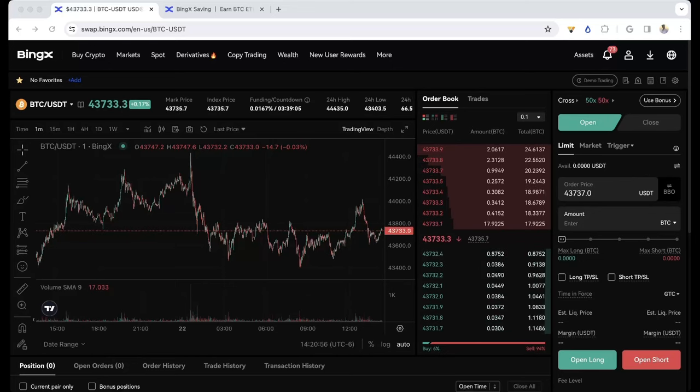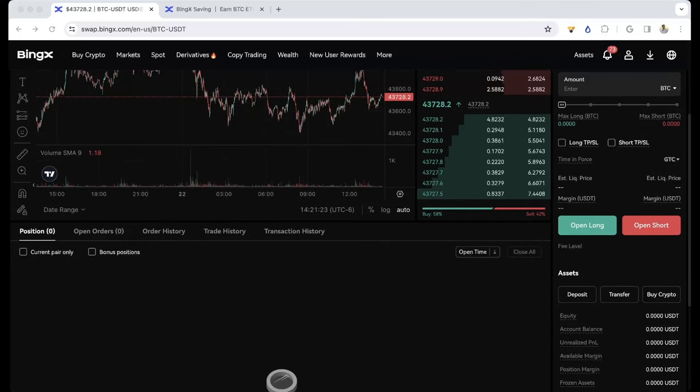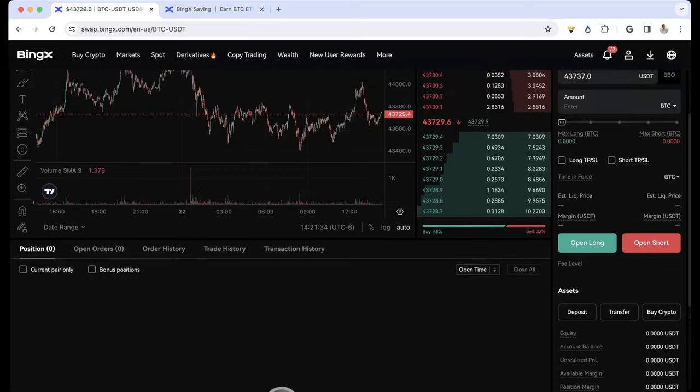Hello traders and welcome to a new video. Today I'm going to show you how you can take trades — whether you want to buy Bitcoin or short Bitcoin — and earn a pretty insane APY. Before I show you how to do that with BingX, we have three tier plans for the Discord. If you think that could be a good fit, click the link in the description below for private mentoring, discounts on courses, live streams, trade ideas, and everything to make you successful as a trader.